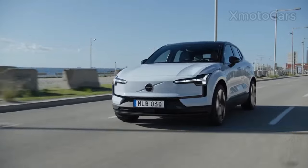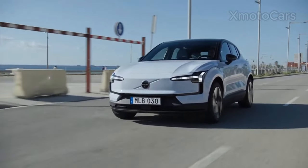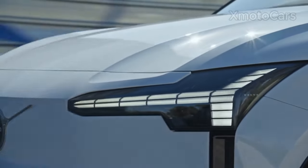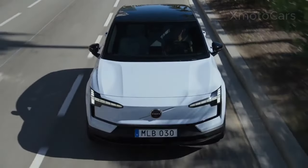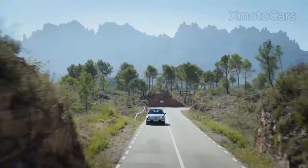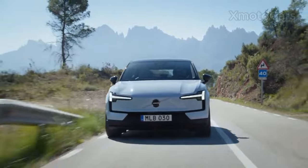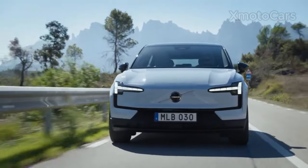The EX30 is equipped with many safety and convenience features including adaptive cruise control, lane keeping assist, blind spot monitoring, and rear cross traffic alert. It also has a 360-degree camera, wireless charging, and a panoramic sunroof.